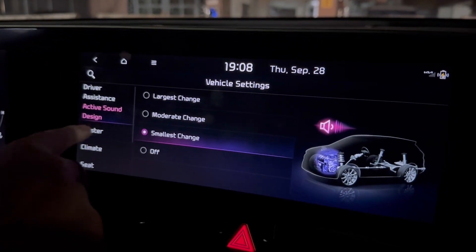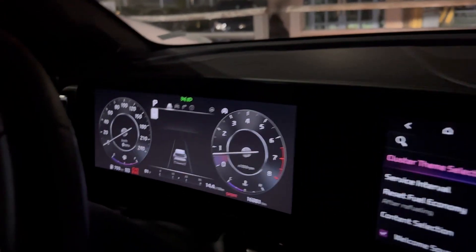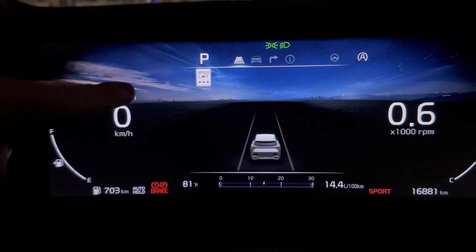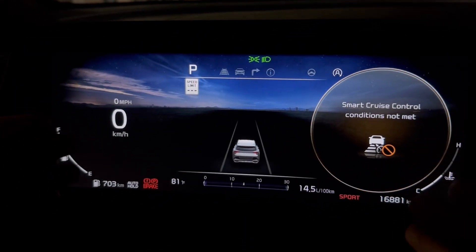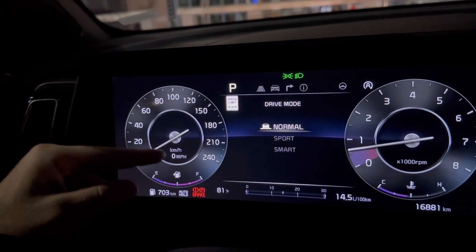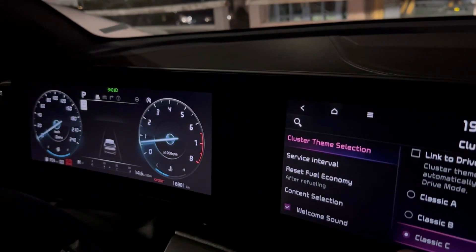Cluster: this covers everything on the 12-inch display on the left. Cluster Theme Selection offers Standard, Sport, Eco, and Dynamic themes. We keep it on Dynamic — it's beautiful, it changes with the time of day and weather: rain, wind, night, dusk. You can also choose electronic or analog display, or link it to the driver mode so it switches automatically. Hybrid models get an eco-friendly display mode too.